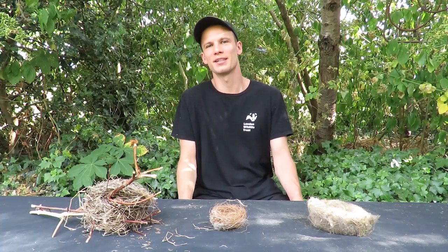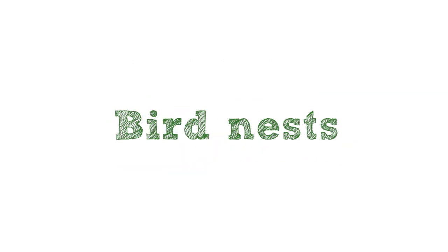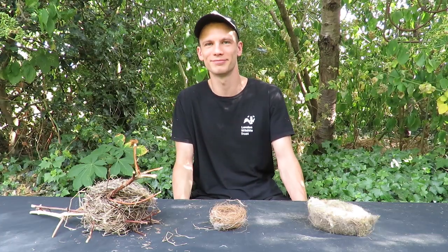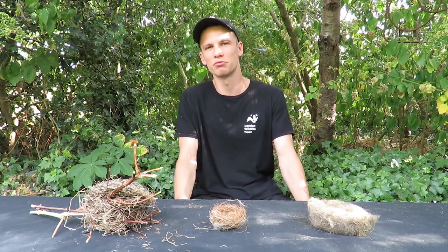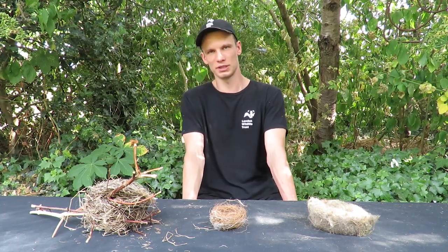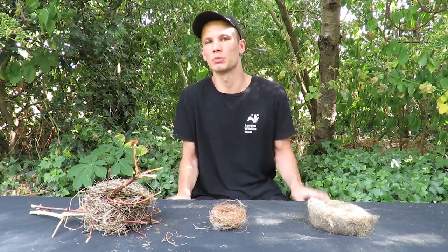Hi, my name is Sam and I work for London Wildlife Trust. I'm here today at the Centre for Wildlife Gardening to talk to you about birds' nests. I've got three different types of nest produced by three different types of bird. As you probably know, it's really important if you find a nest that you leave it well alone, because if you disturb the nest you might cause the parent birds to abandon it. We only took these ones because we were absolutely sure that the birds have finished with them.